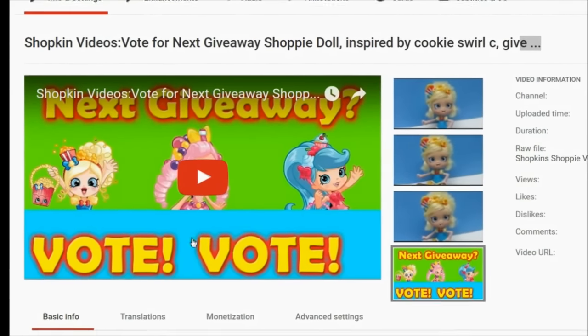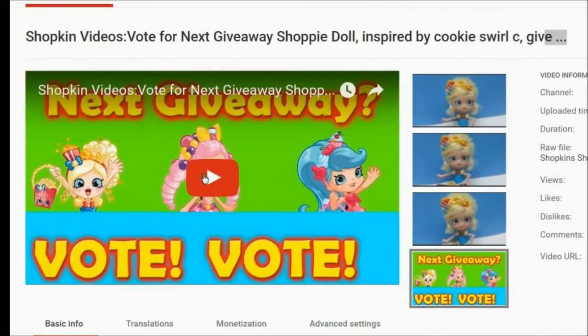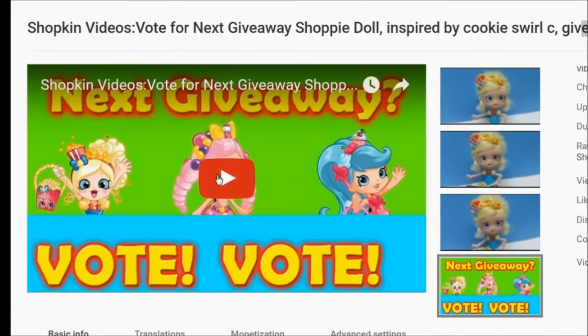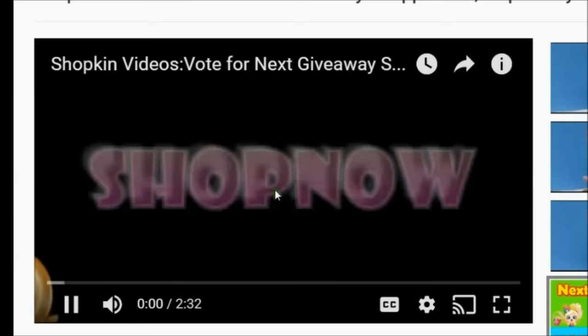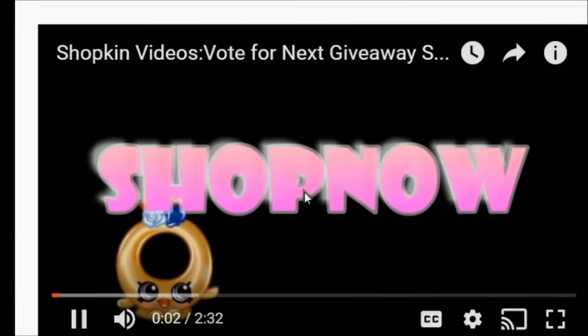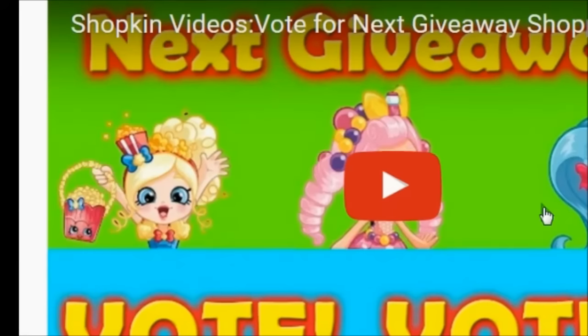As you all know, I had a vote video to see what Shopee all you guys wanted me to do as a next giveaway. And the winner was Bubblicia. Like I mentioned earlier, I have some bad news and some awesome news. So here's the bad news. I went to the store to pick up the brand new Bubblicia and they didn't have it. I was so bummed out.